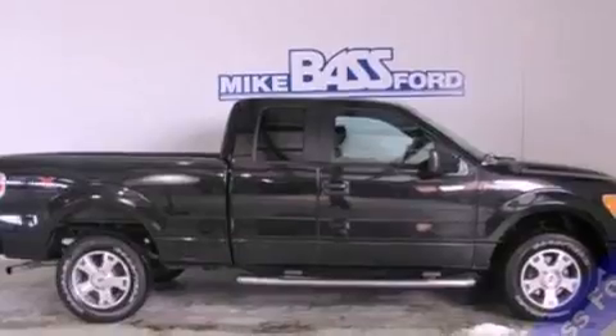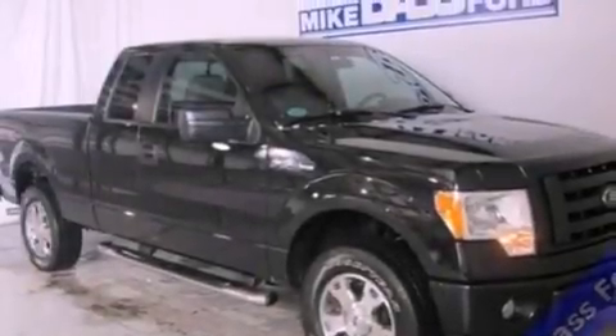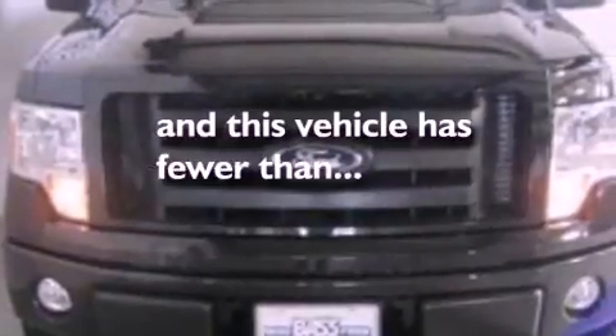An engine immobilizer theft deterrent system, a passenger side vanity mirror, an anti-lock braking system, 12-volt power outlets, and this vehicle has fewer than 31,000 miles on the odometer.